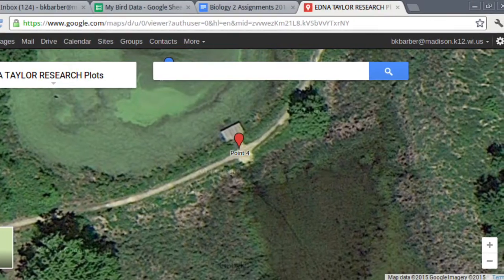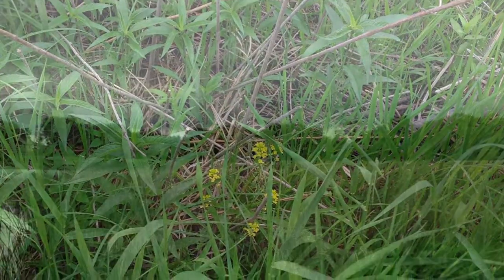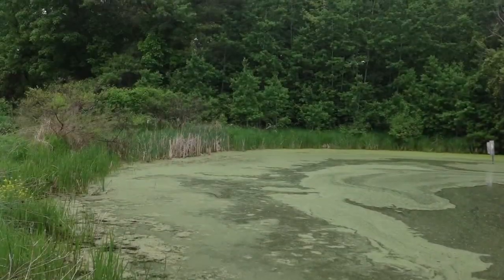Plot 4 habitat consists of yellow wildflowers, forest-like deciduous trees, two open ponds, and a cattail marsh.